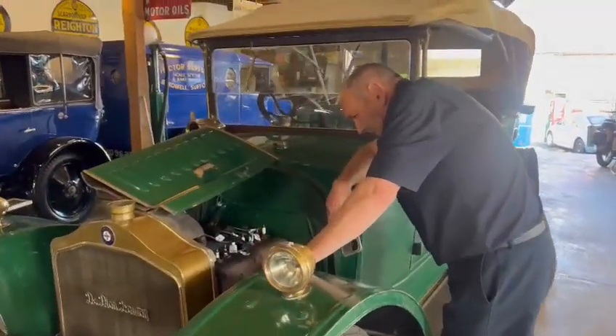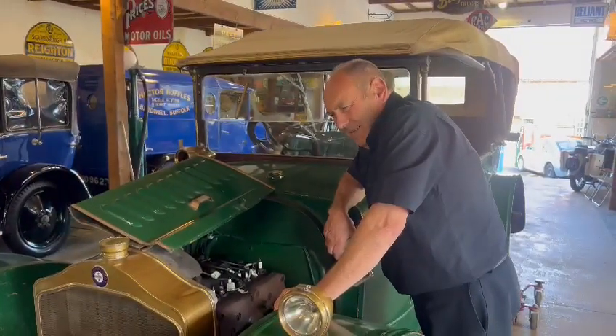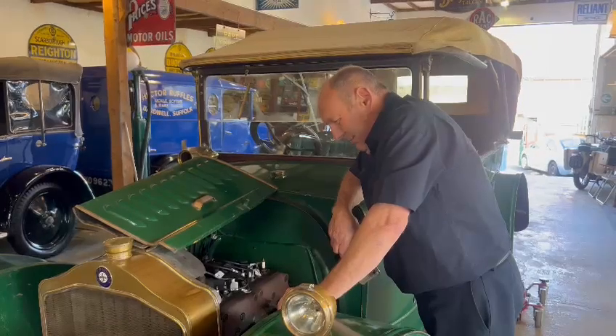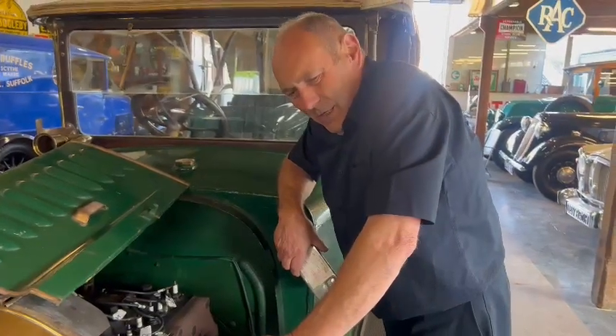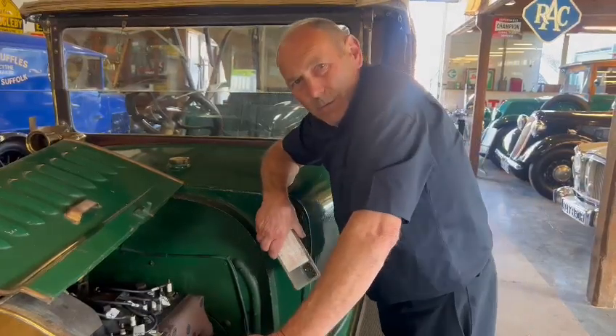Right then, what have we got here? Here we have a De Dion Bouton — that's the extent of my French. Beautiful bit of kit, absolutely lovely. You strip it and paint it and make it immaculate so you're never going to use it again, or keep it as it is. It's 101 years old, this car.